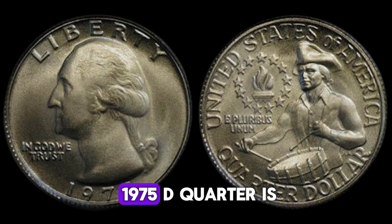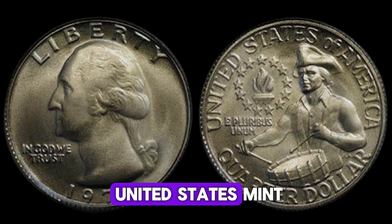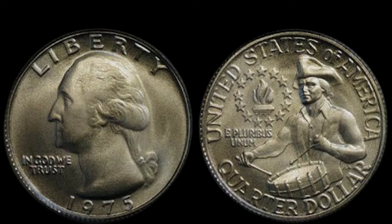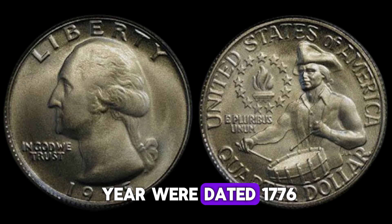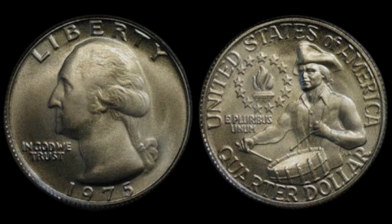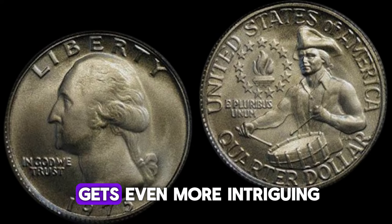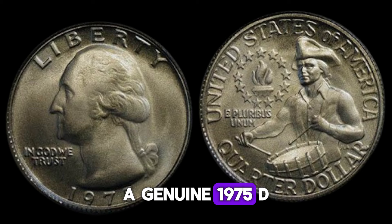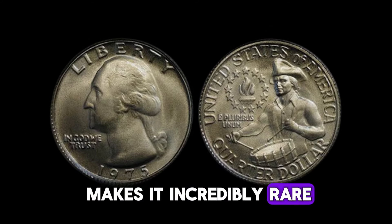To understand why the 1975 D quarter is so special, we need to take a quick trip back to the 1970s. During this time, the United States Mint was preparing for the Bicentennial celebrations. In 1975, no quarters were officially dated 1975. Instead, all quarters minted that year were dated 1776–1976 to commemorate the 200th anniversary of the American Revolution. So if you come across a quarter dated 1975, it's time to get excited — a genuine 1975 D quarter would be an error coin, meaning it was struck with the wrong date. Such a minting mistake makes it incredibly rare and potentially very valuable.